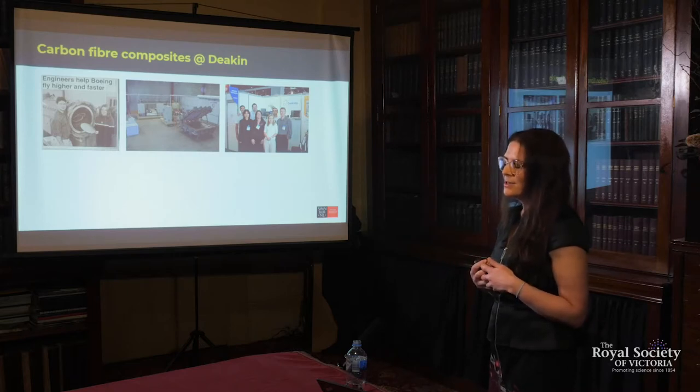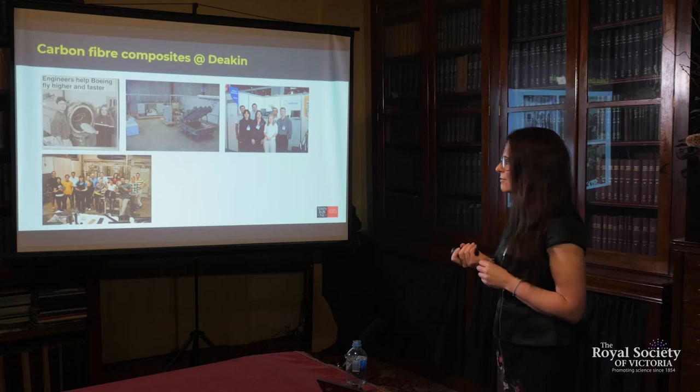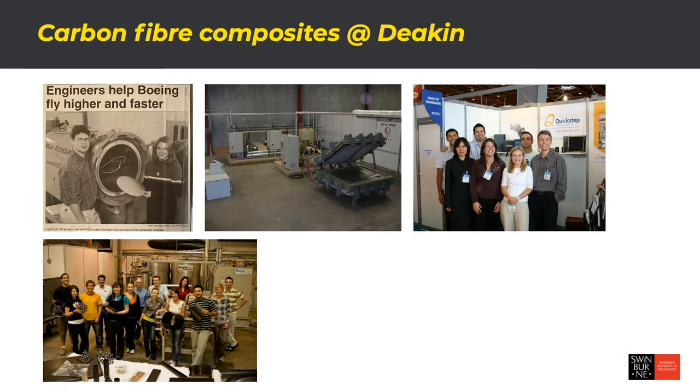The research helped Quick Step list on the stock exchange in 2005, showing their process was viable and industrially applicable. They are now Australia's leading independent manufacturer of composite materials, supplying to the Joint Strike Fighter and employing around 250 people in Sydney and another 30 in Geelong. One of the things I'm particularly proud of is that my group at Deakin had as many women as men in our engineering research. There are challenges in attracting women to engineering — I wasn't attracted to it initially myself, thinking it was all about building bridges. It took me a while to realize it was about working in teams and creatively solving real-world problems.